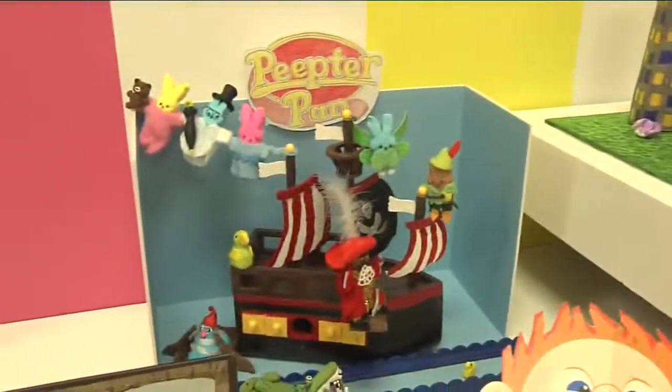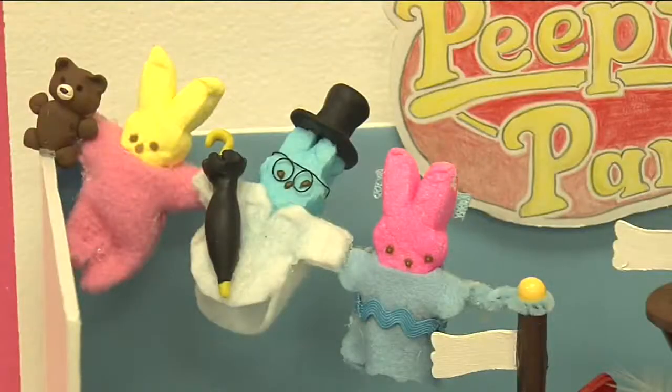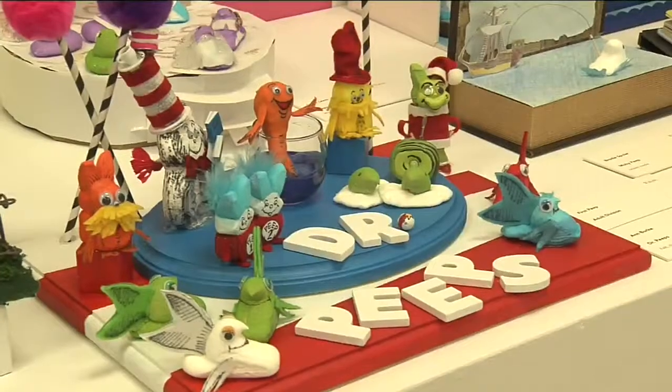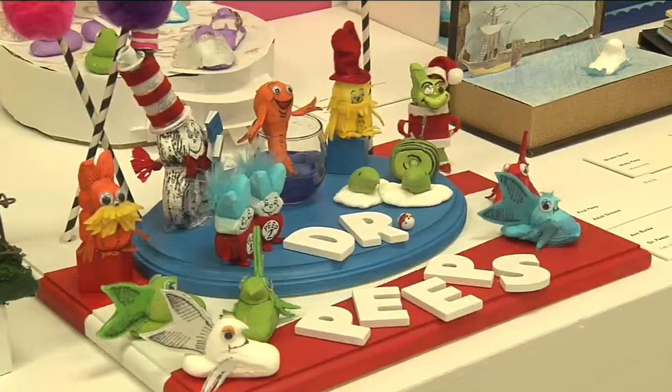The ideas seem to get better every year — lots of ideas still to be had. We're still waiting for the leaning tower of Peeps, which hasn't come yet. In Racine, Tom Murray, TMJ4. The Peeps exhibition is on display at the Racine Art Museum through April 12th.